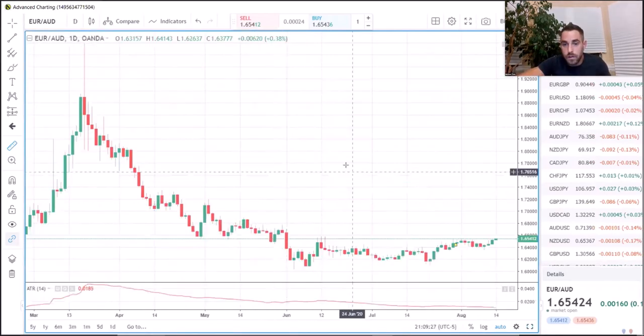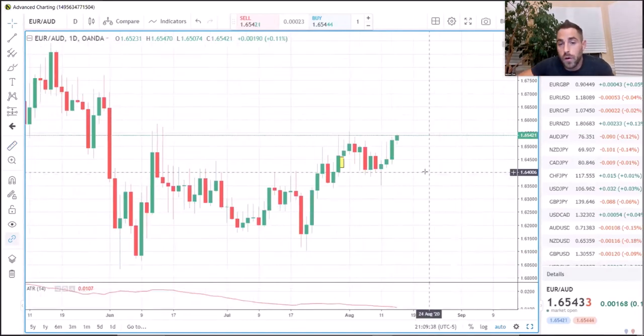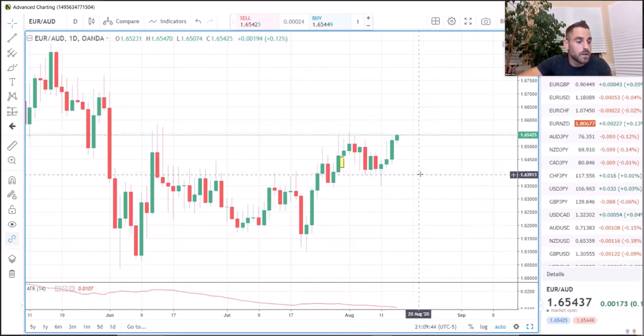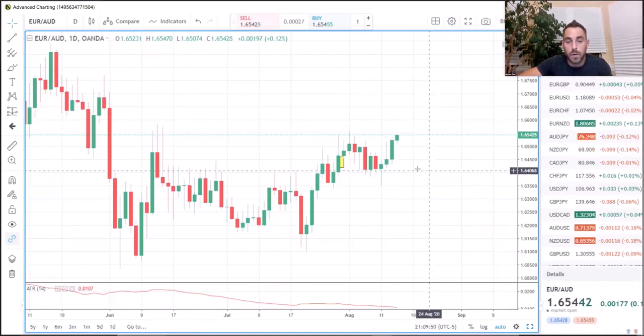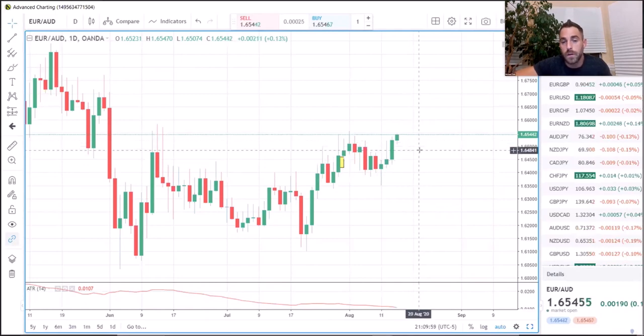First things first: in reference to this trading style, this is very big on colors of candles — that has everything to do with it. On the sheet, the color blue is mentioned. Just be aware that blue and green are the same color; it's just from different platforms. One's blue candles, one's green candles. Either way, they're both bullish candles going up rather than down. So green is blue, blue is green.